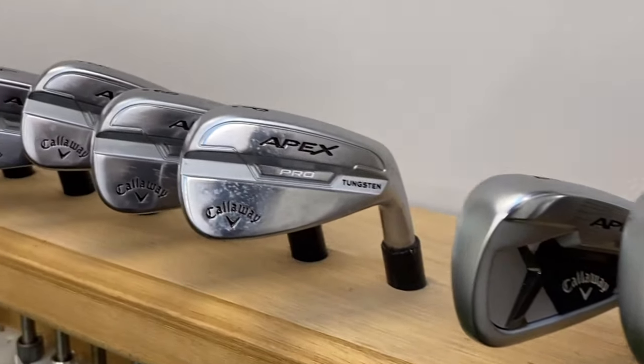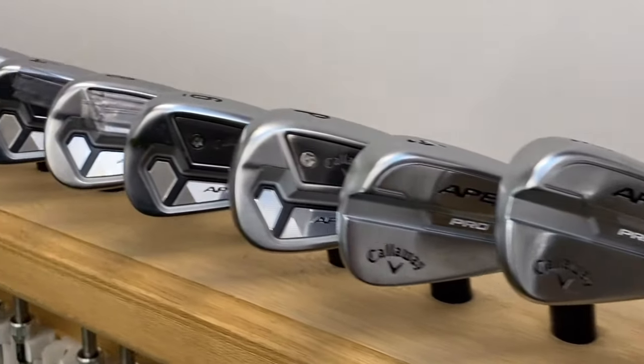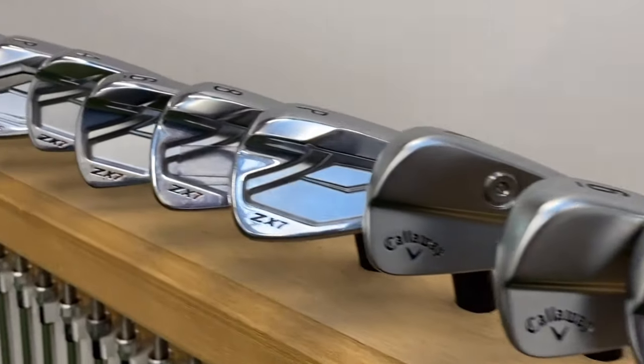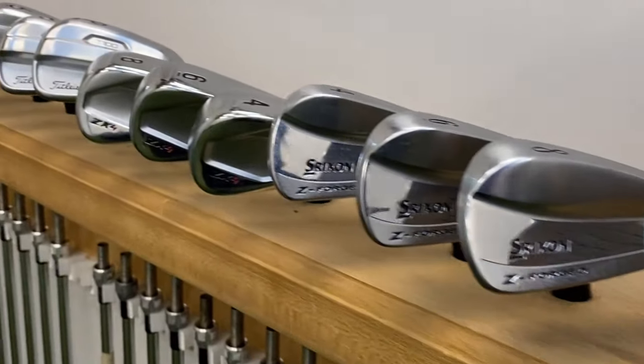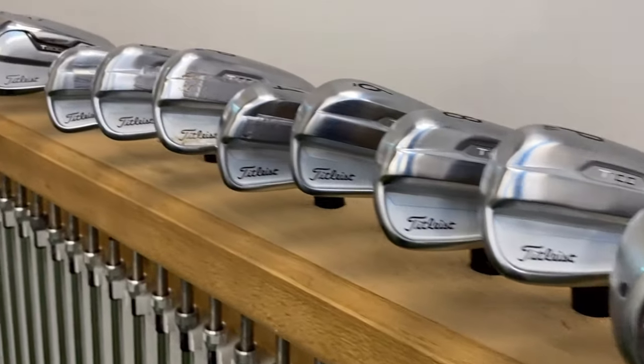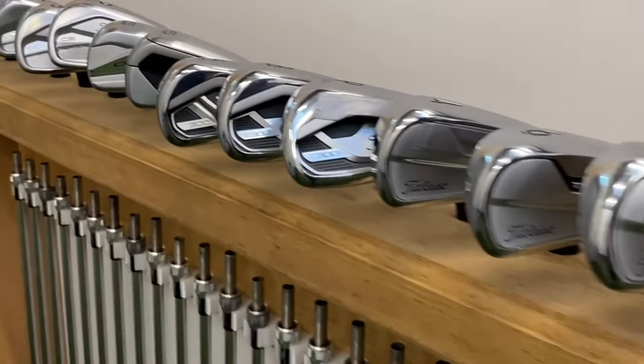Every golf club should have a purpose for being in there. The way golf clubs now are designed — less loft, multiple head options — you can now combo sets, so trying to combo a set with one golf club was way too hard. So we needed more than one option.